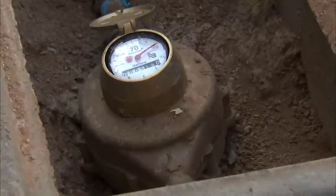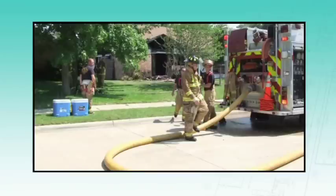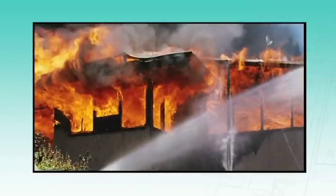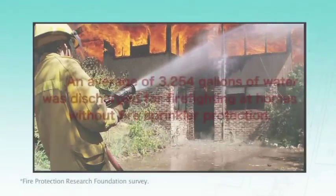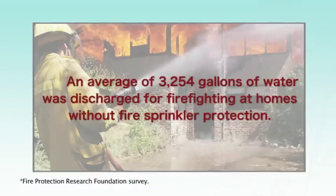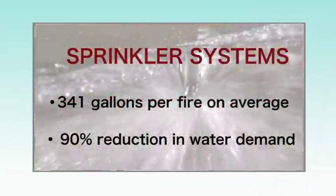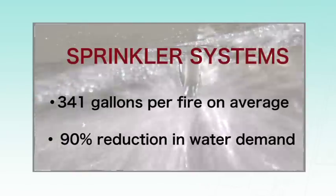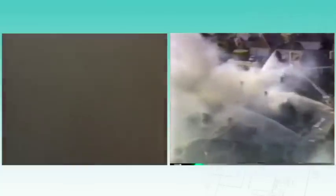Water demand is one of the biggest concerns about residential fire sprinkler systems. In a survey cited by the Fire Protection Research Foundation, water usage was tracked at 35 one- and two-family home fires in eight different communities. An average of 3,254 gallons of water was discharged for firefighting at homes without fire sprinkler protection, compared to an average of 341 gallons in homes with fire sprinkler systems—a 90 percent reduction in water demand.